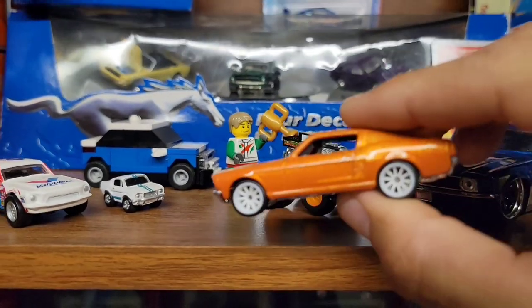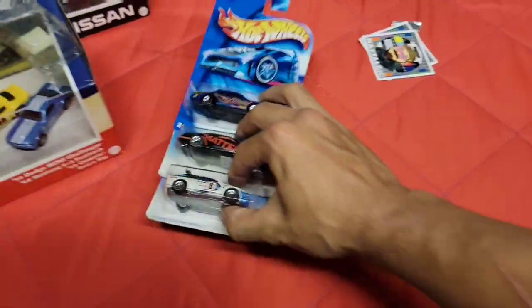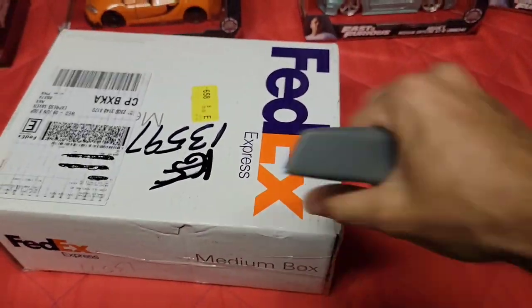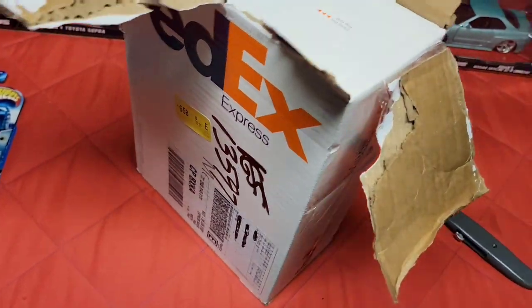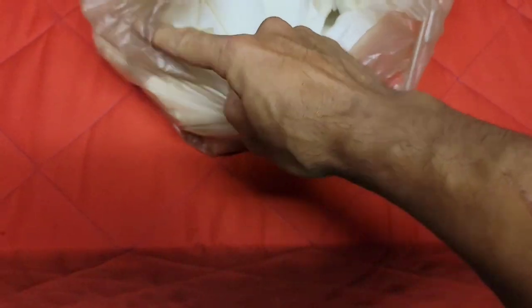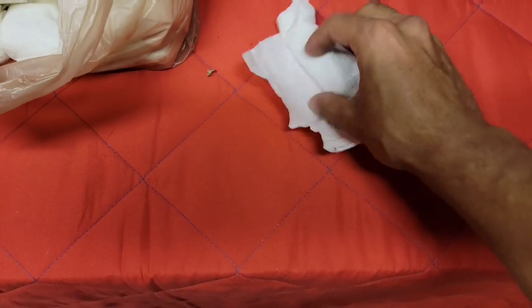Naz, I definitely appreciate you - you are awesome for sending those. Let's go ahead and open up this box from Charles. All right, I think I got it open - box is empty, let's see what's in here. It's like a bunch of loose castings! All right, let's see what number one is.